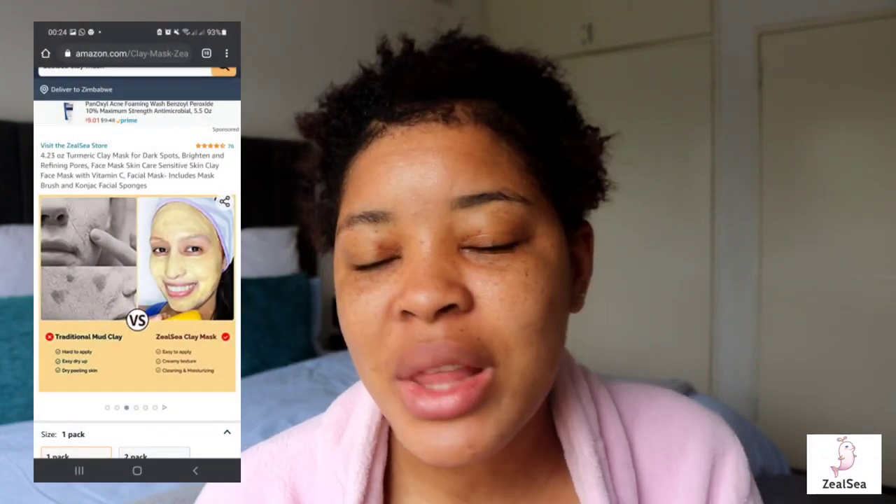Thank you very much to Zilcea for sponsoring this video. I really enjoyed both their eye cream and their mask, but the mask was definitely my favorite of the two products. Don't forget to like, comment, subscribe, and hit the post notification bell so you're notified every time Mrs. M uploads a new video. Thank you guys so much and I'll see you in my next one — bye!